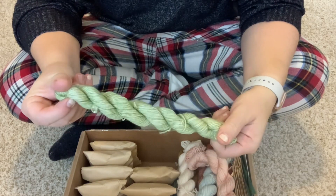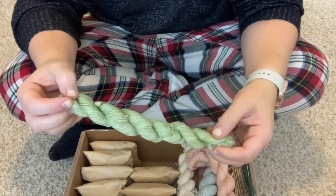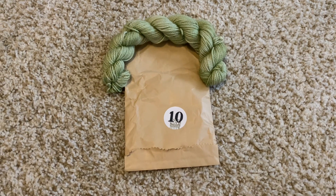Pistachio green, that's pretty. Good morning, happy Saturday.